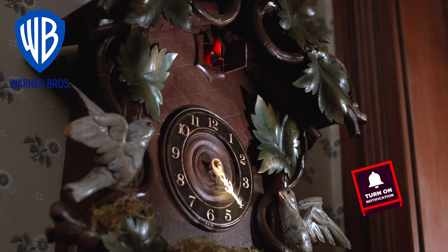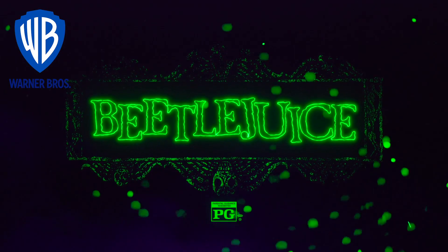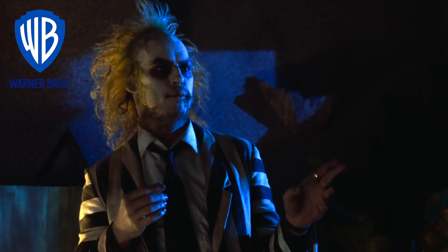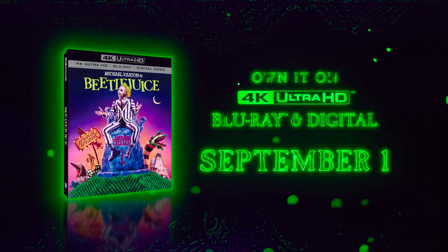The 4K disc itself is definitely worth the upgrade. One of the best improvements I've seen yet. It offers a great improvement in clarity and detail from the previous releases. Thanks for watching and see you next time on Retro Reels.